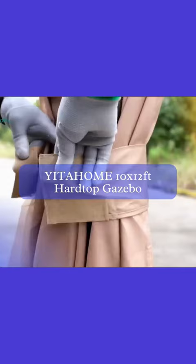Last but not least, we have the YITAHOME 10x12ft Hardtop Gazebo. This gazebo stands out with its unique horizontal and vertical stripe design on the roof. The heavy-duty galvanized steel construction ensures durability, and the included nettings and curtains provide additional comfort and privacy.